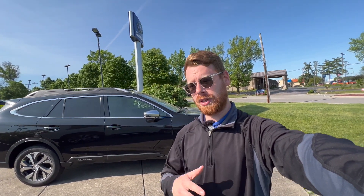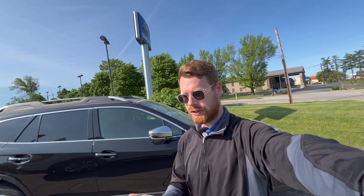By the way, if you work at Subaru and want to help me get my hands on new models when they first come out, I'd really love the opportunity to film with those. I have reached out to Subaru, but sadly I have not heard anything back. So if you want to help out with that, feel free to reach out to me.